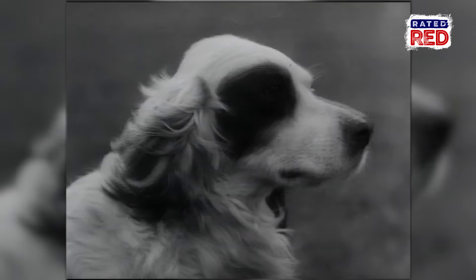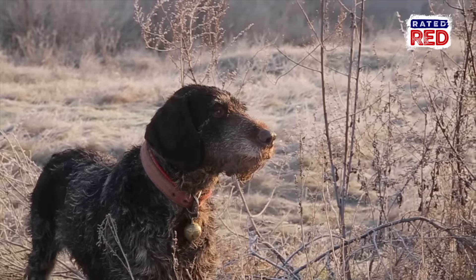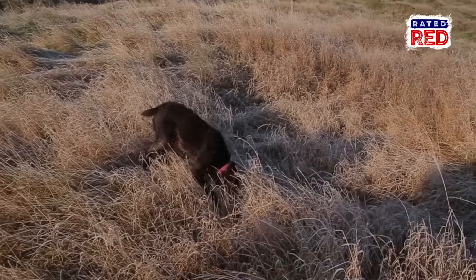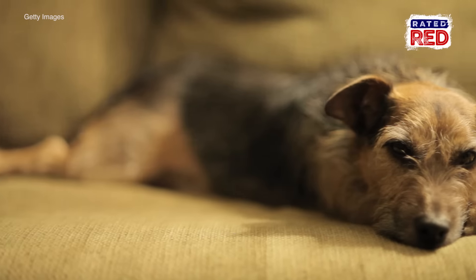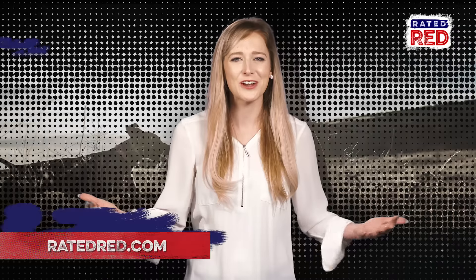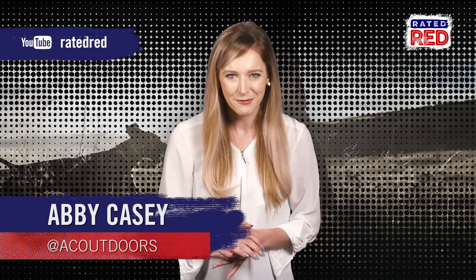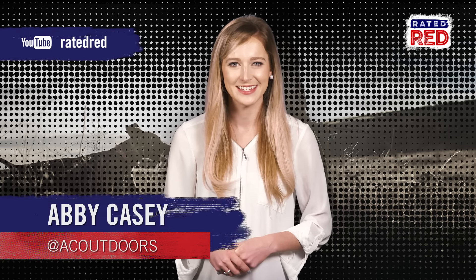While you could probably argue all day long about which breed should be considered the absolute best for hunting different game, we can all agree everyone's dog is the best, whether they're the greatest at retrieving pheasants or just really good at snoozing on the couch. What does your dog do best? Share your picks in the comments and don't forget to subscribe to Rated Red's YouTube channel. I'm Abbey Casey.